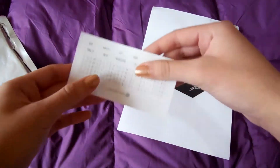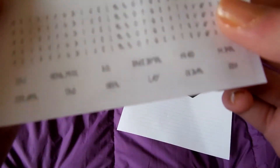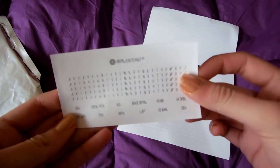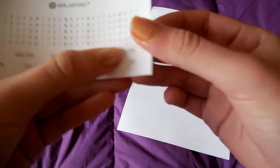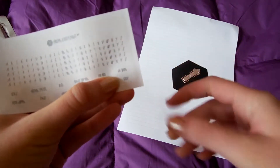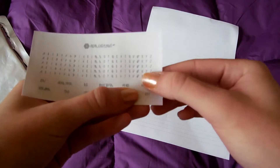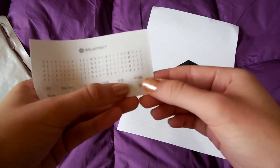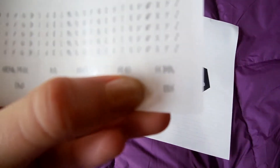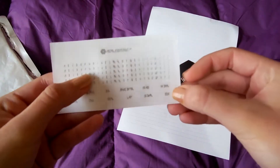And then we have the stickers. It has the name of all the members — oh, it has Chris's name! I didn't notice that before. You know, Kris left EXO right before the concert so they didn't sell any goods of Kris, but his name is in here. I wish the camera could focus, but there it is — Kris's name.